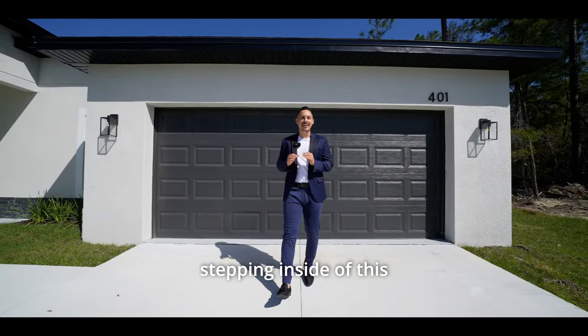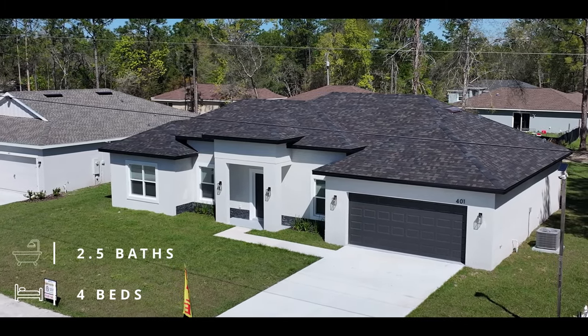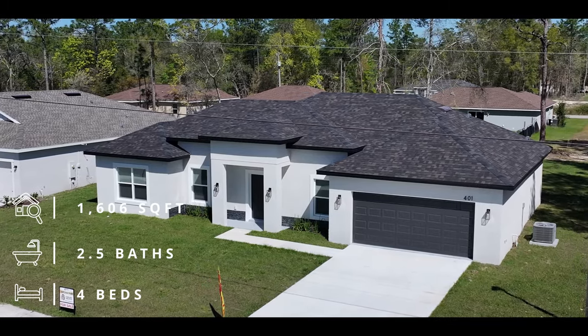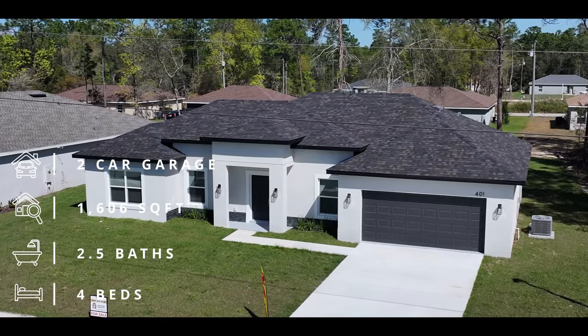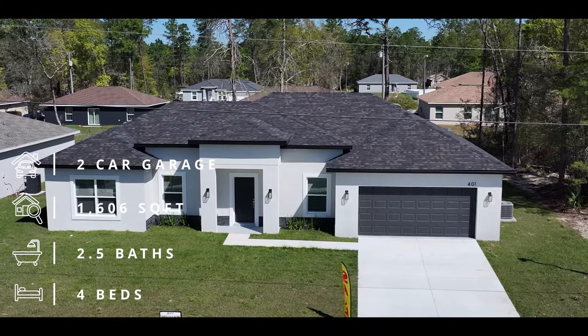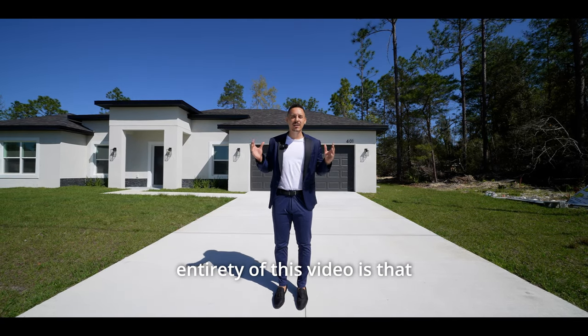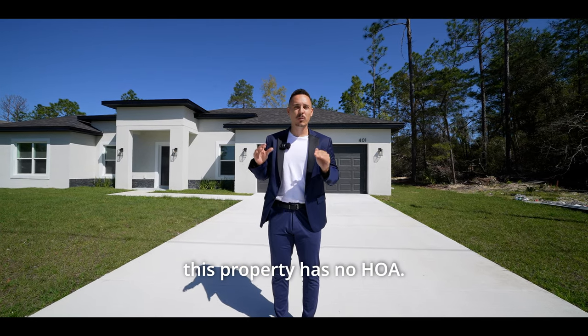We're going to be stepping inside of this beautiful new construction home. This home features four bedrooms, two and a half bathrooms, 1,606 square feet of living space with a two car garage and a quarter acre of land. One thing I want you to know throughout the entirety of this video is that this property has no HOA.